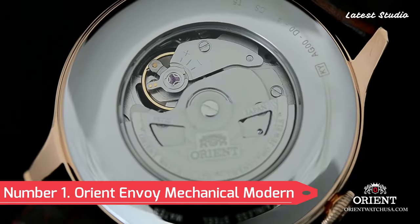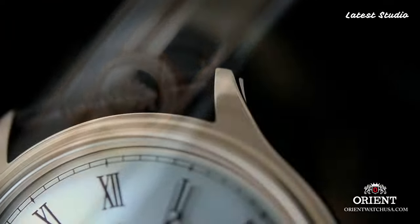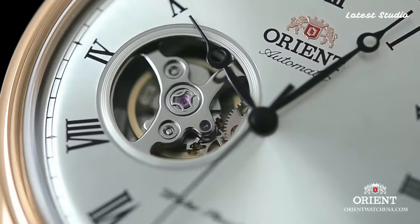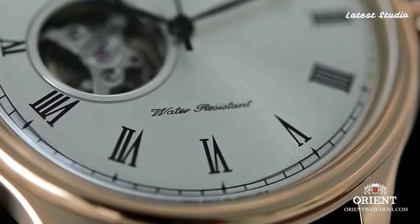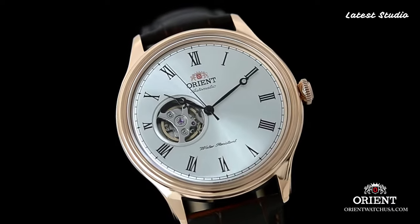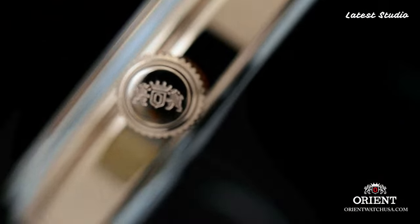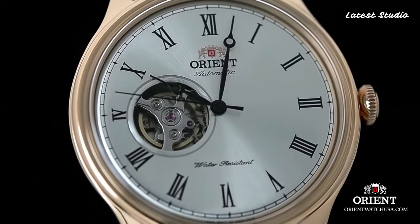Number 1: Orient Envoy Mechanical Modern Classic Watch. Our journey culminates with the Orient Envoy, a fusion of modern design and classic elements. This sleek and sophisticated timepiece, adorned with a polished stainless steel case and leather strap, exudes refinement. Powered by a reliable automatic movement, it includes a date function at the 3 o'clock position. The Orient Envoy is a timeless piece for watch enthusiasts seeking versatility and quality craftsmanship, standing as a testament to Orient's commitment to excellence.